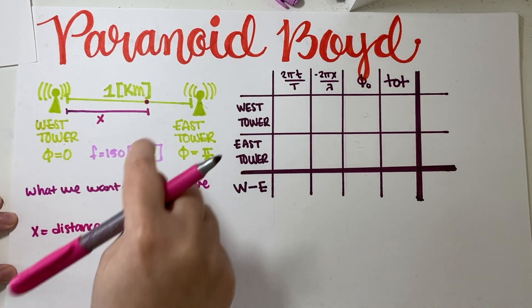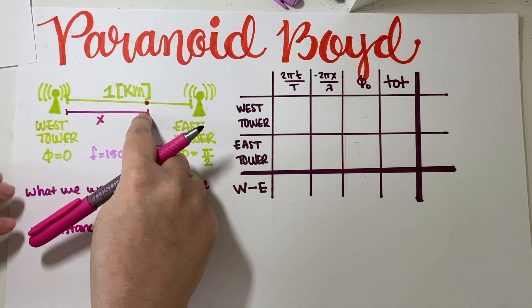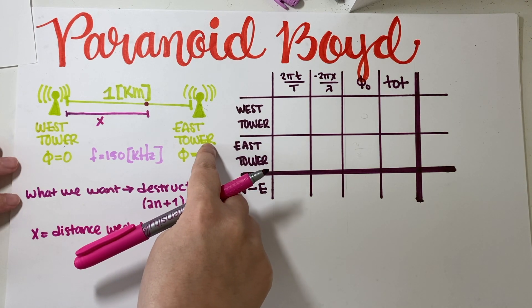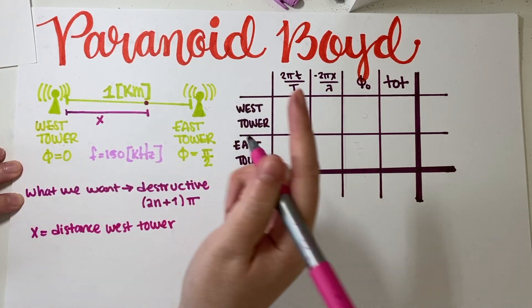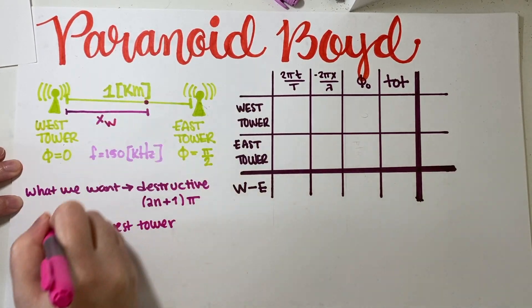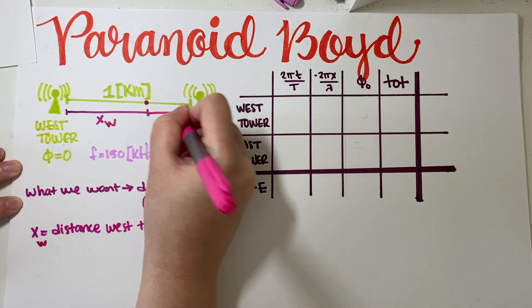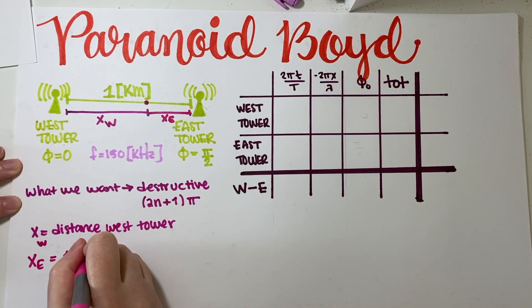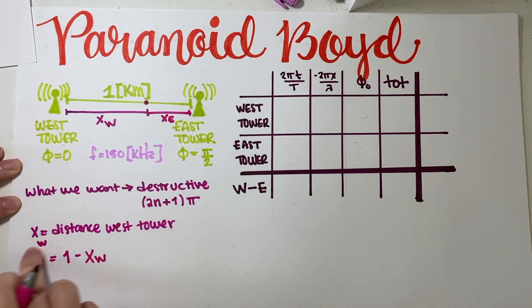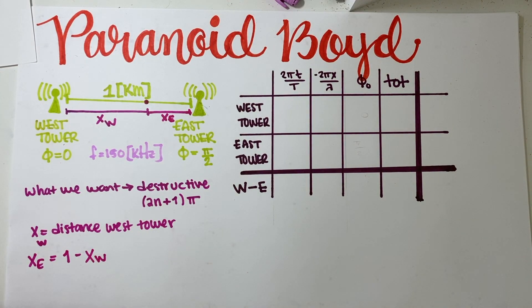The distance from the east tower is going to be one minus x. So if x-west is our distance from the west tower, then x-east is just one kilometer minus x-west. I don't think we need to track x-east separately — we'll just keep everything in terms of x-west, which will be simpler.